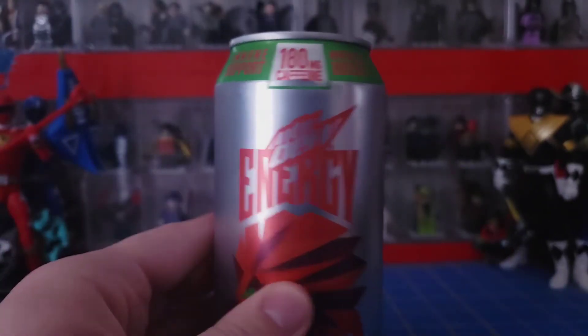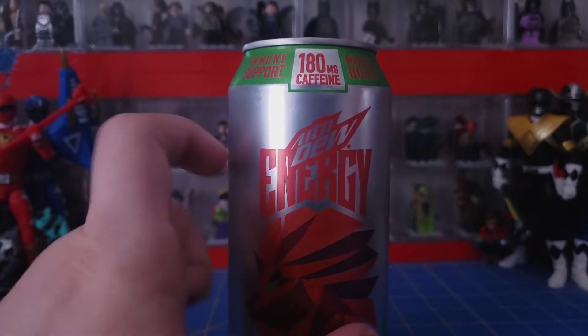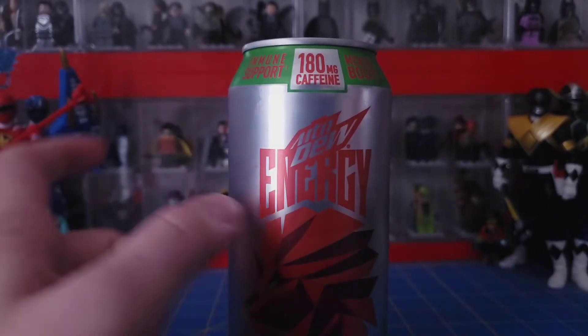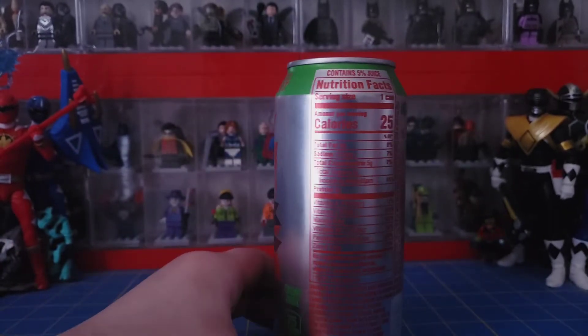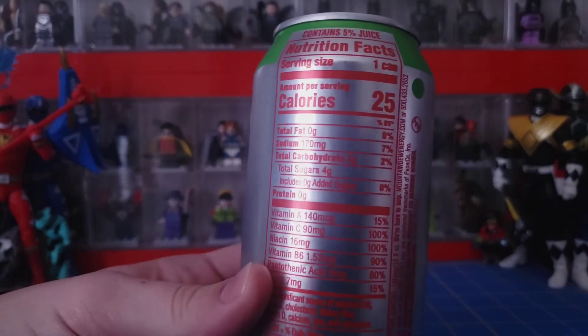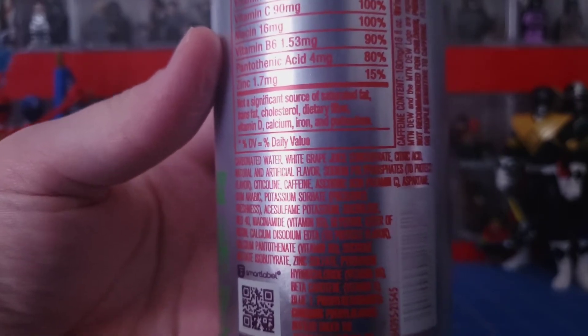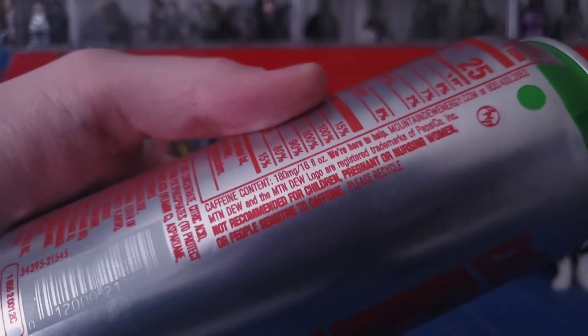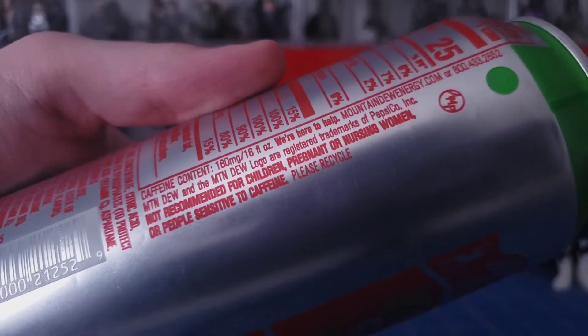I think it was about two or three dollars. I don't recommend drinking these all in one sitting — that's just way too much caffeine. Looking at the nutrition facts, something interesting I noticed is that the second ingredient is white grape, and this is a cherry limeade flavor, which is very interesting.